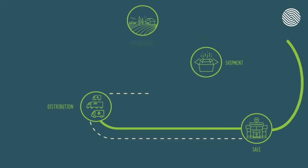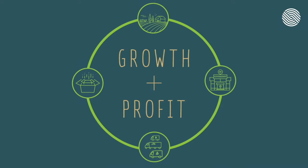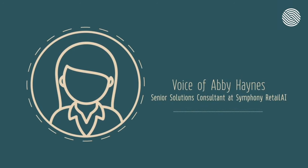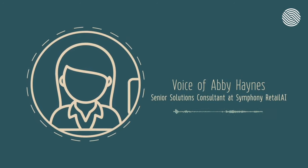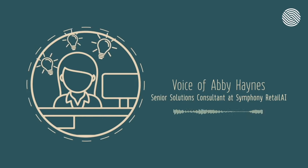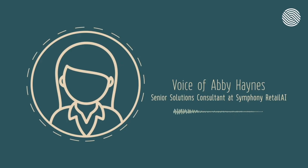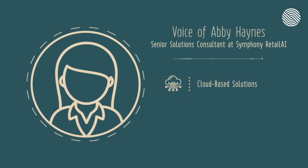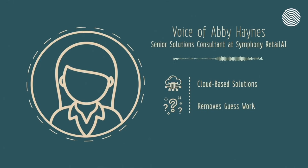So how is technology improving growth and profitability in supply chains now and in the future? Here's Abby Haynes, Senior Solutions Consultant with Symphony Retail AI. I really enjoy learning about different challenges of our customers and exactly where they have gaps, trying to find ways technology can solve those problems to make their day-to-day easier. Our demand forecast AI and replenishment tools are cloud-based solutions. In the past, grocery buyers did a lot of guesswork and pen-and-paper math, looking at past years' sales to try to determine what their order quantities should be.